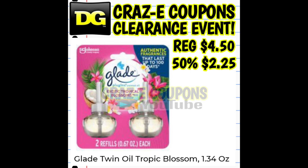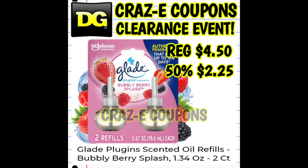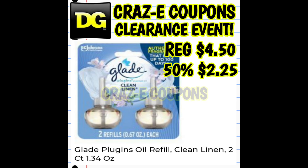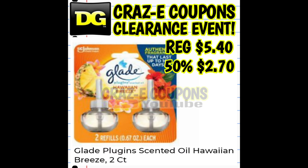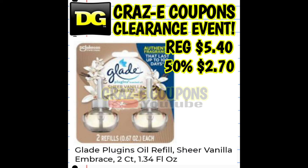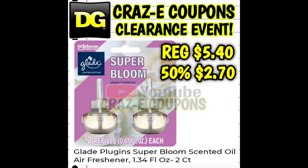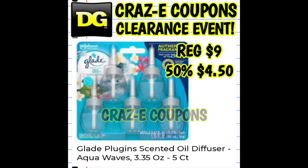In today's video we are going to be taking a look at household deals and coupon matchups, and then towards the end we're going to talk about toys. Today is Saturday, so don't forget about your $5 off $25 coupon. If you have any receipts with those paper coupons on the bottom, you might want to take those with you to the store as well.